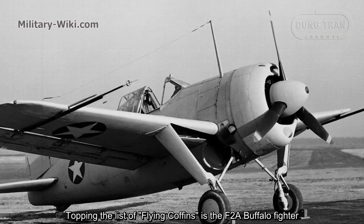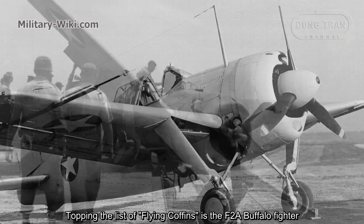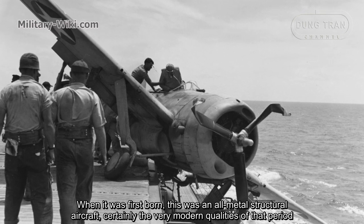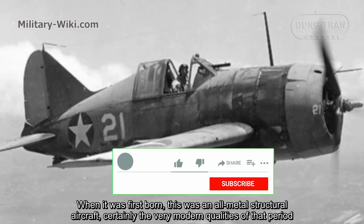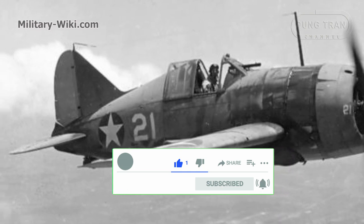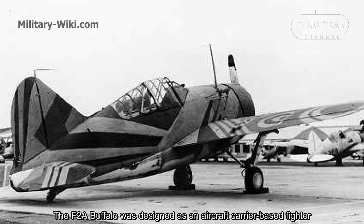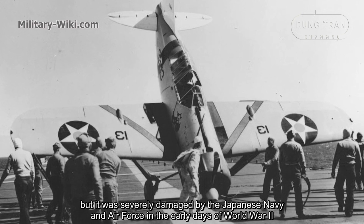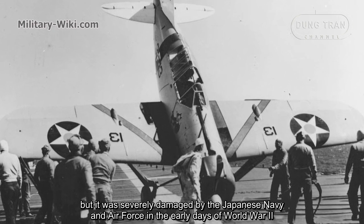Topping the list of Flying Coffins is the F-2A Buffalo Fighter. When it was first built, this was an all-metal structural aircraft, certainly very modern for that period. The F-2A Buffalo was designed as a carrier-based fighter, but it was severely outmatched by the Japanese Navy in the early days of World War II.